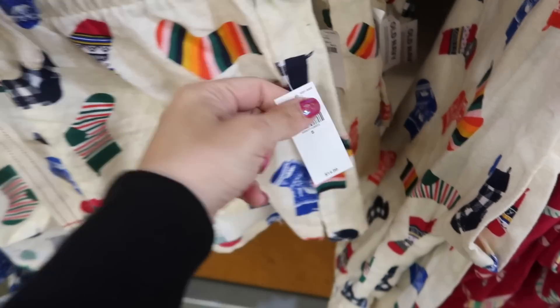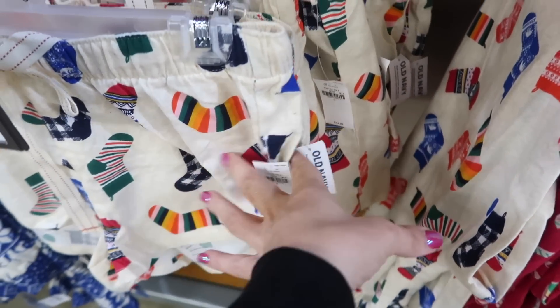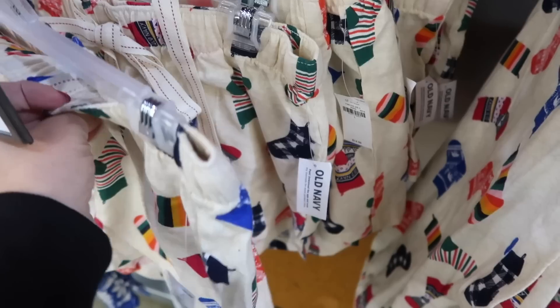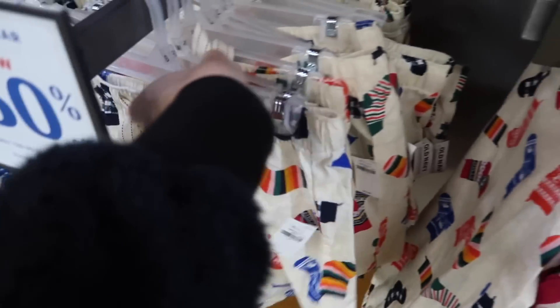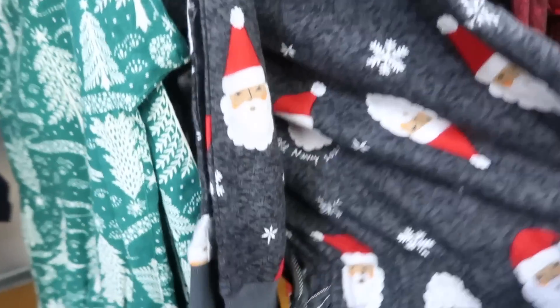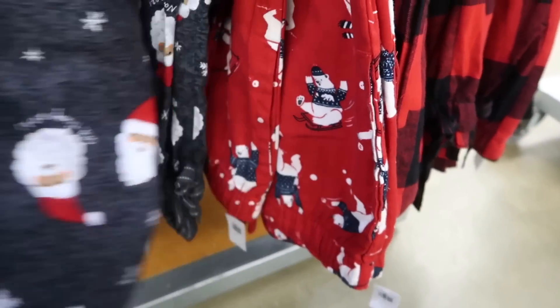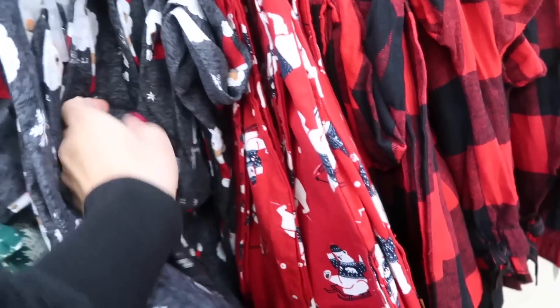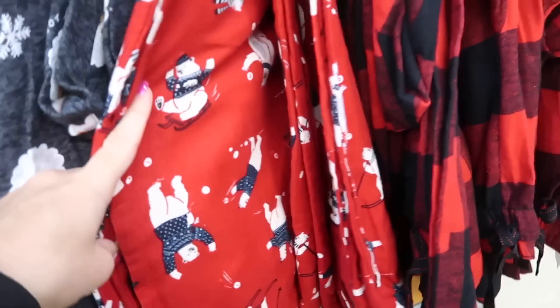If you like flannel shorts, they have all the same prints from the pants at $14.99 so $7.50, with an elastic waistband and drawstring. There are also Christmas pajama pants in a stretchy cotton with an elastic waistband, true drawstring, and jogger-style bottom — a great option if you don't like flannel.